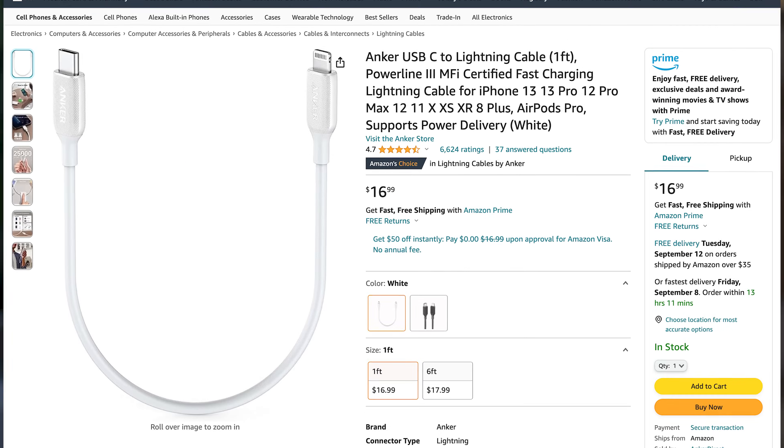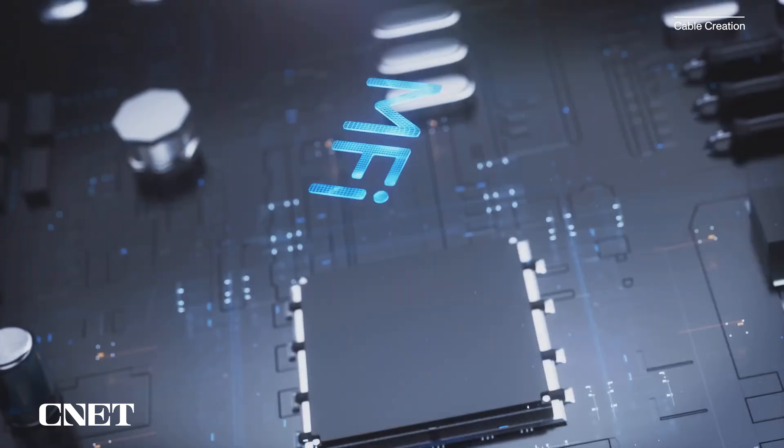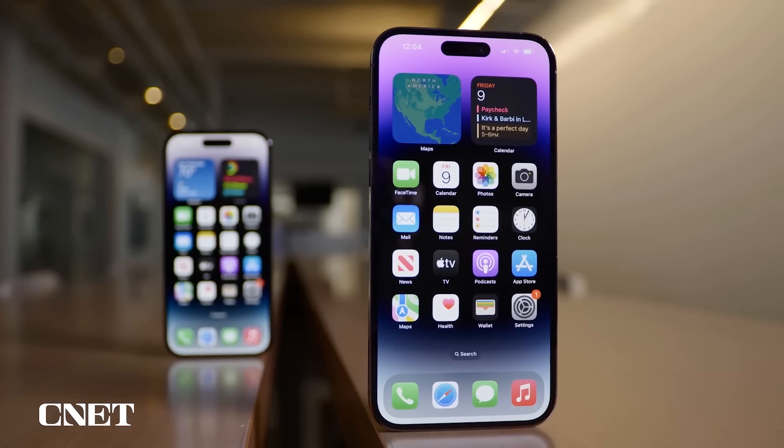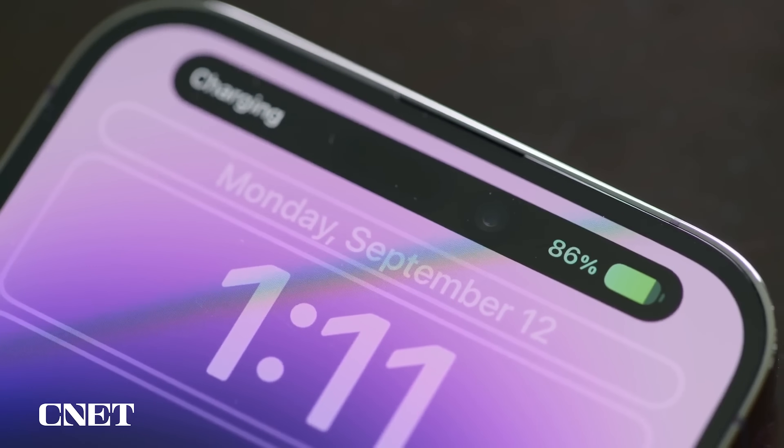Chances are you might already have a USB-C cable lying around, and if not, they should be easier to find than Lightning cables because they're so commonplace. Now, Apple has a way of making people buy its own products and accessories. It's been running the Made for iPhone certification program for years. This is how outside manufacturers who want to tap into Apple's user base can get that official stamp of approval on products like chargers or MagSafe-friendly cases. Now the question is, with the switch to USB-C, will Apple have a similar program to distinguish certain USB-C chargers above others? That could mean Apple potentially limits the iPhone 15 to only have faster charging or data speeds with accessories that are part of its ecosystem.